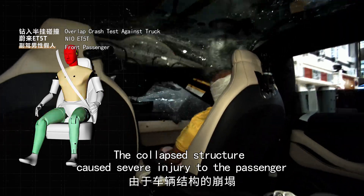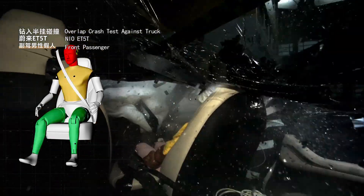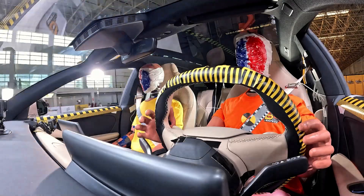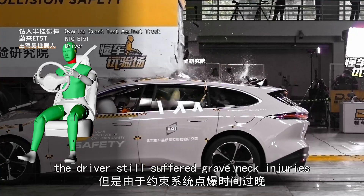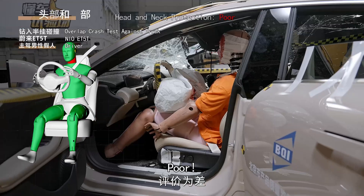The collapsed structure caused severe injury to the passenger. Poor — it wouldn't make it. Despite ample space, the driver still suffered grave neck injuries, because the restraint system activated late. Poor.